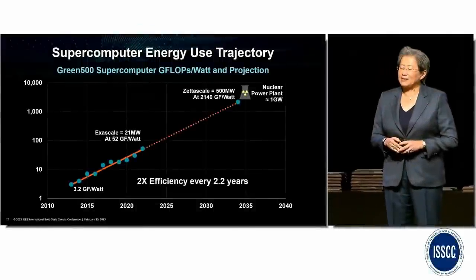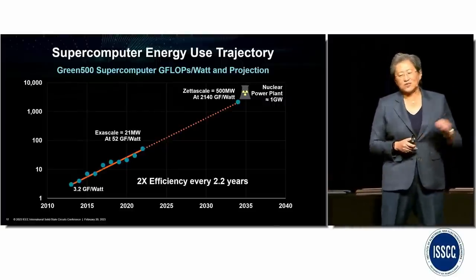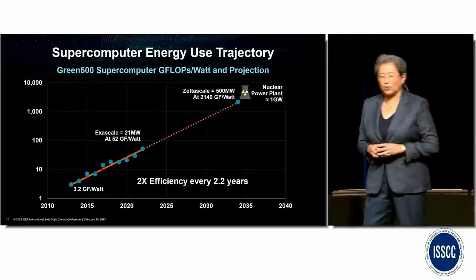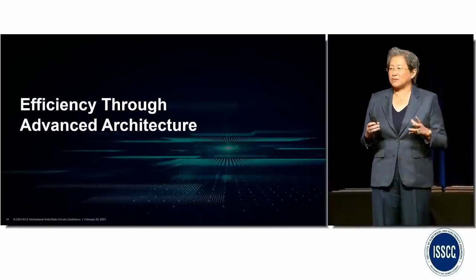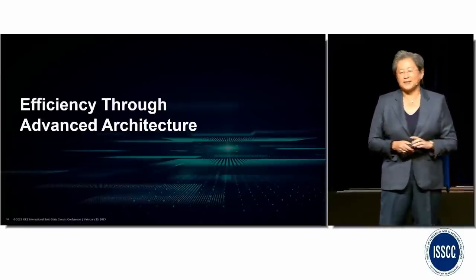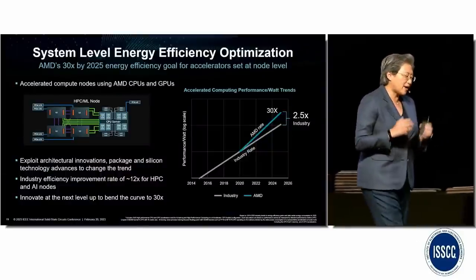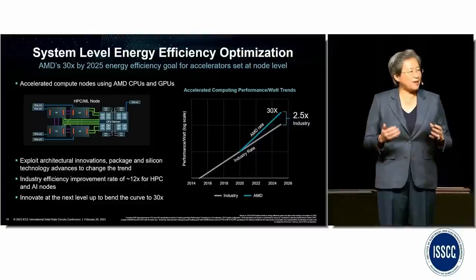But if we continue this trend and we finally are able to build a zeta-scale supercomputer in the mid-2030s, even if we achieve the same 2x efficiency improvement every two years until then, a single zeta-scale supercomputer would consume about 500 megawatts — that's nuclear power plant levels of energy draw. Cooling such a system alone would be impossible. That's why, if we want to enter the zeta-scale age, we need to find a way to drastically increase efficiency well above current levels. And MI300 is exactly that — AMD's first step towards a fully integrated system with a focus on not only increasing performance, but specifically using every technology available to be as efficient as possible. The chiplets, the advanced packaging, the SoC design, the unified memory, and the focus on AI all target efficiency.